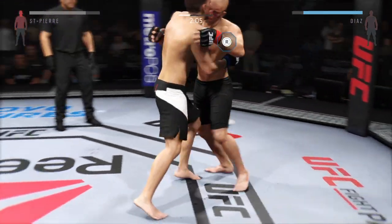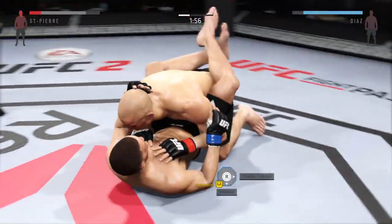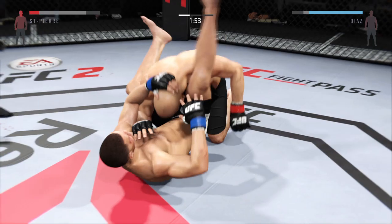And now they clinch. GSP shoots in for the takedown. Nice takedown by St. Pierre — one of the greatest MMA wrestlers of all time.